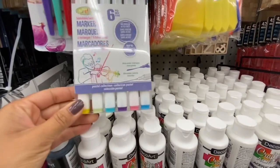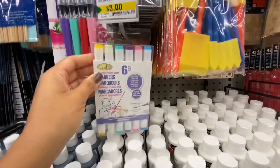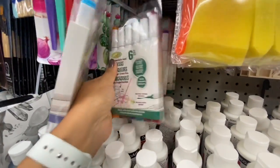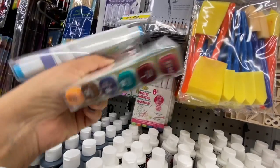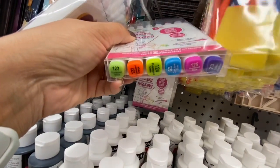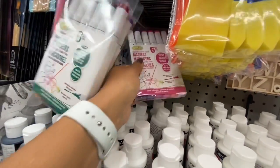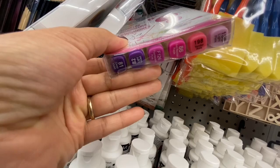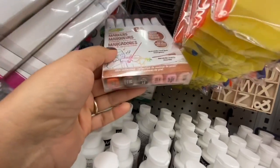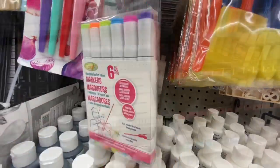Some blendable water-based markers — 6 in a pack for $3. They look like Copic markers but at a fraction of the price! They had a variety of color packs: pastels, fluorescent neons, pinks and purples, browns and peach tones, and greens.